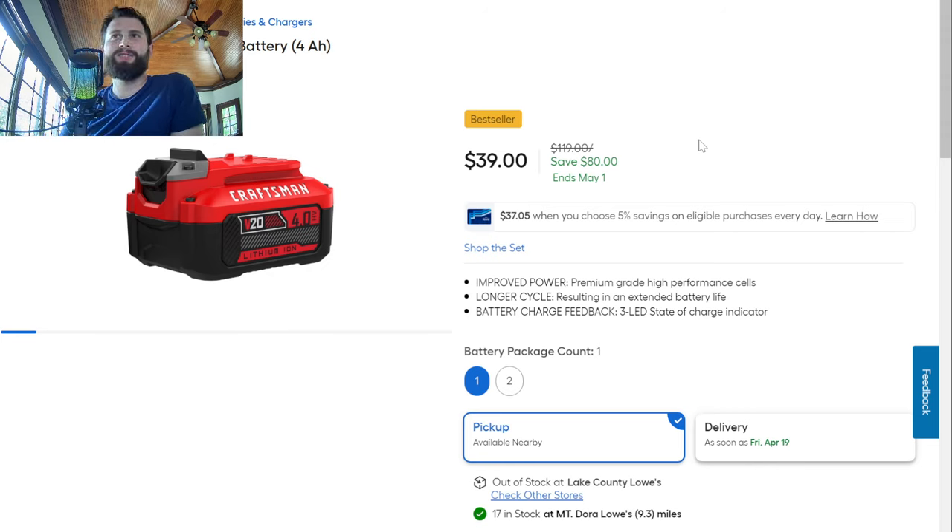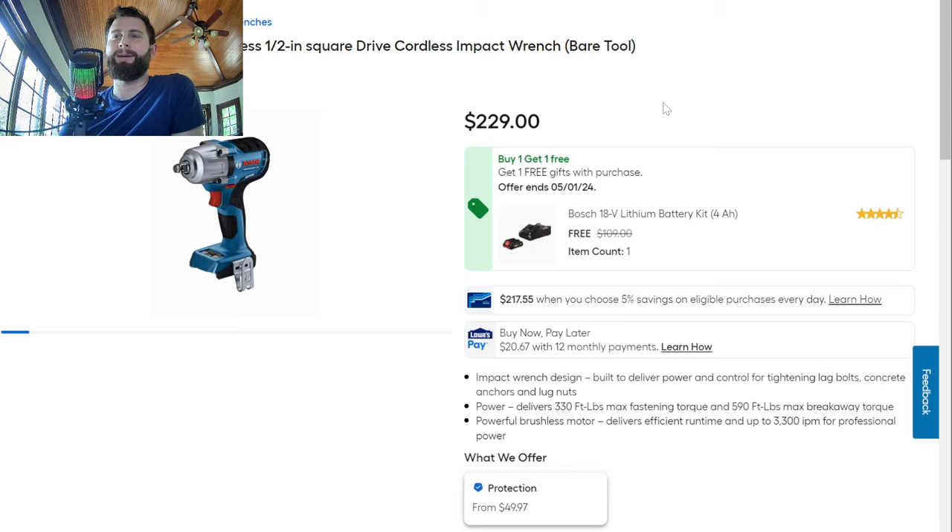Moving on to Lowe's — we've got a Craftsman V20 battery, $80 off, down to $40. I'm not sure if they're trying to clearance these 4Ah Craftsman batteries out, but this was their free tool when you bought some Craftsman stuff. They're really pushing out some of these batteries. $40 for a 4Ah battery is a pretty good deal if you're in the Craftsman line, especially for outdoor power tools. Here's a Bosch half-inch square drive cordless impact wrench — looks like their compact or mid-torque, with 330 foot-pounds of fastening torque and 590 of breakaway torque. It comes with a free 4Ah battery and charger kit, so not a terrible deal if you're in the Bosch line and want an extra battery and charger or just need a decent quality impact wrench for the truck.